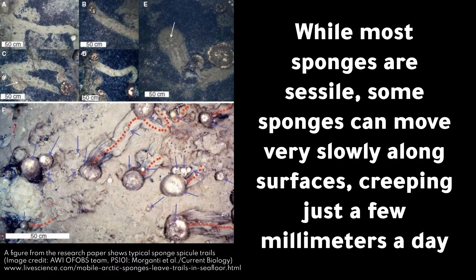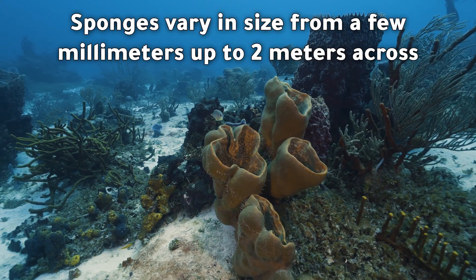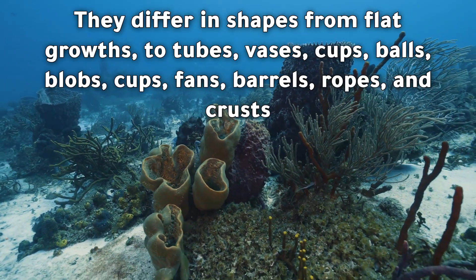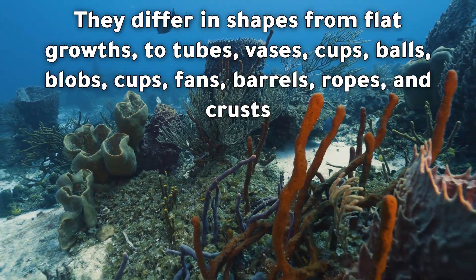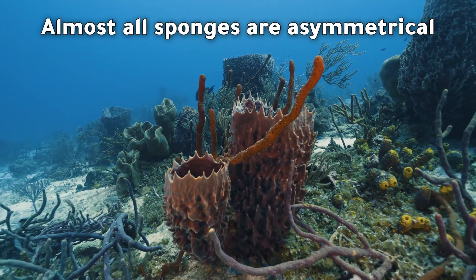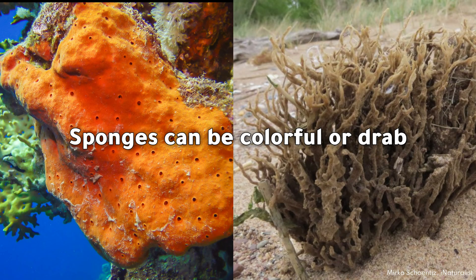While most sponges are sessile, some sponges can move very slowly along surfaces, creeping just a few millimeters a day. They do this in several different ways, such as contracting and shortening their cells. Sponges vary in size from a few millimeters up to two meters across. They differ in shapes from flat growths to tubes, vases, cups, balls, blobs, cups, fans, barrels, ropes, and crusts.